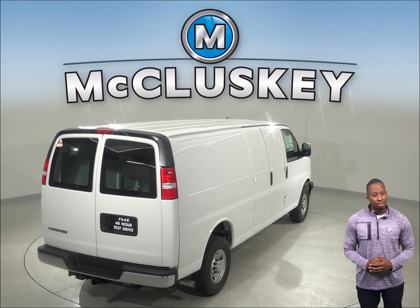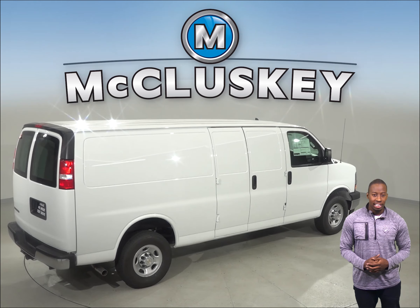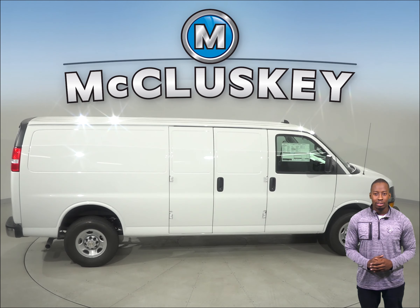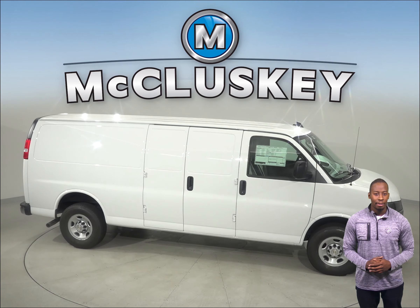Come on down and see why the 2019 Chevrolet Express is ranked in the top 10 of JD Power & Associates in reliability. Take it out on one of our free 48 hour test drives. Once you purchase it, we will cover it with our free lifetime mechanical warranty.